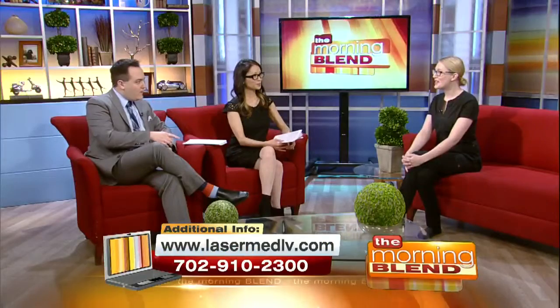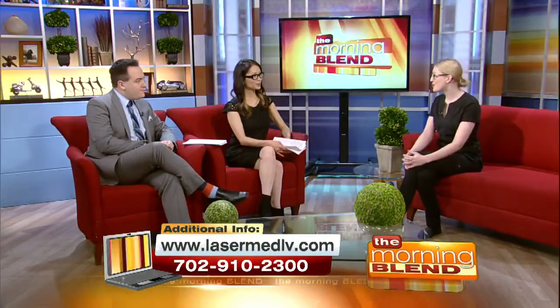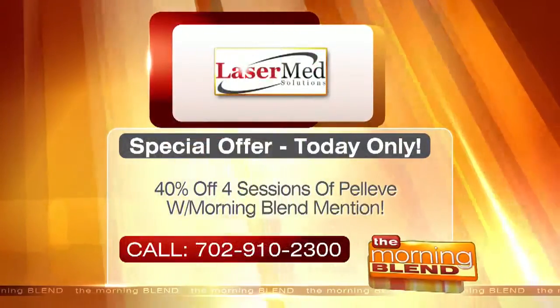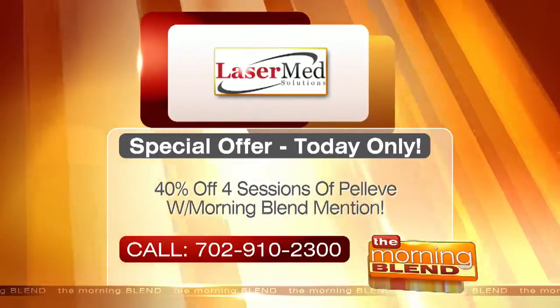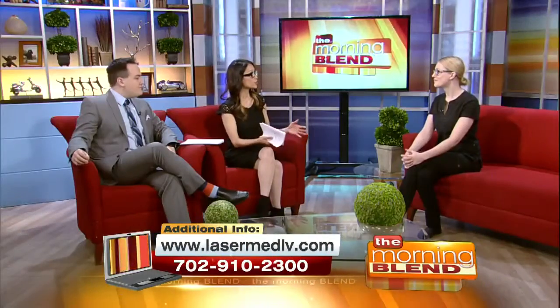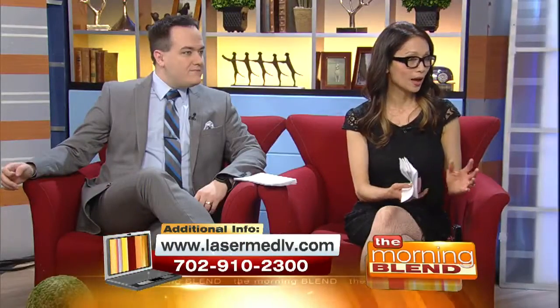We do have a special offer — we're doing 40% off. You have to call us today, and we'll give you all the information on Pelleve and what treatment would be like for you. We'll give you 40% off four or six sessions of Pelleve, and you get the best results when you do the entire package.